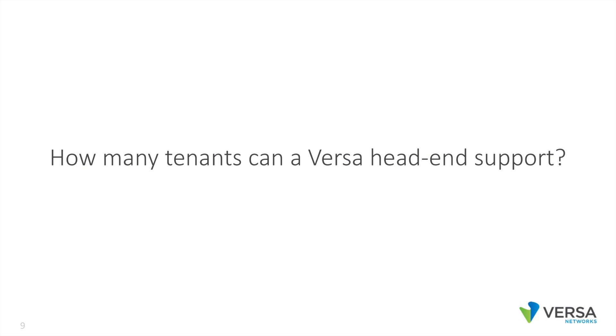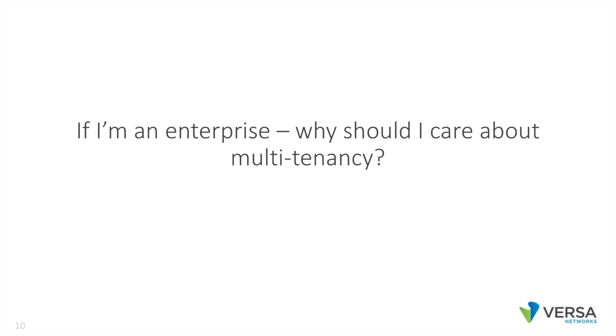How many tenants can a Versa head-end support? It supports up to 512 tenants, and each tenant can support up to 1,024 VRFs. If I'm an enterprise, why should I care about multi-tenancy? Even in enterprise, we typically find enterprises wanting to have one SD-WAN tenant for the enterprise network, one for the IoT network, one for the guest network, and there may also be subsidiaries that want their own separate SD-WAN.